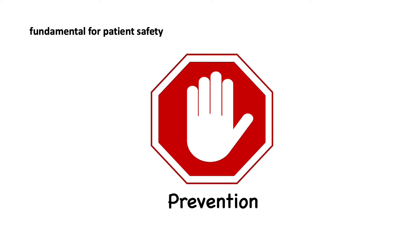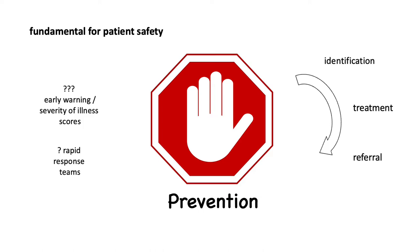Prevention depends on a number of factors: timely identification, treatment, and referral of children who are clinically deteriorating. Implementation of severity of illness scores and rapid response teams may facilitate timely admission to ICU. Teams need to be trained in pediatric care and resuscitation — teams that train and practice together do better.